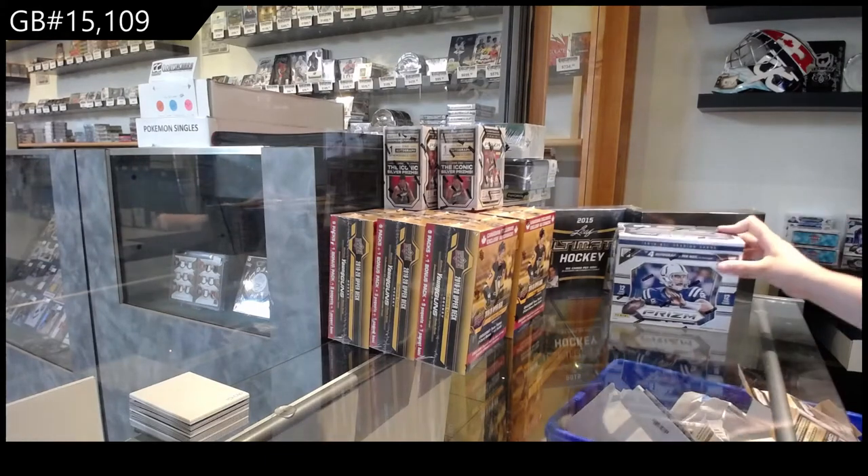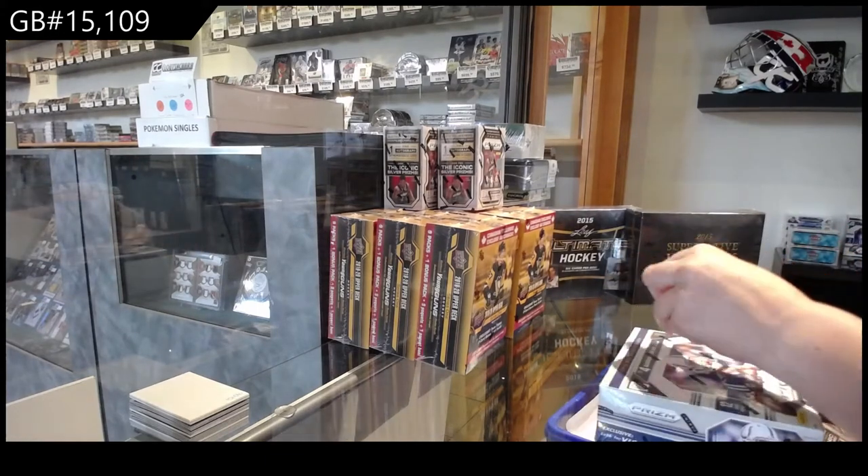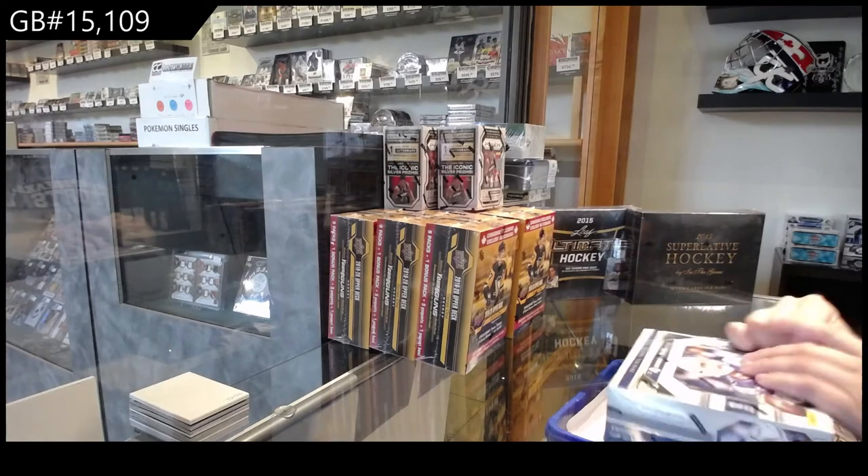We've got the 2015 Panini Prism Football Jumbo Box Break.